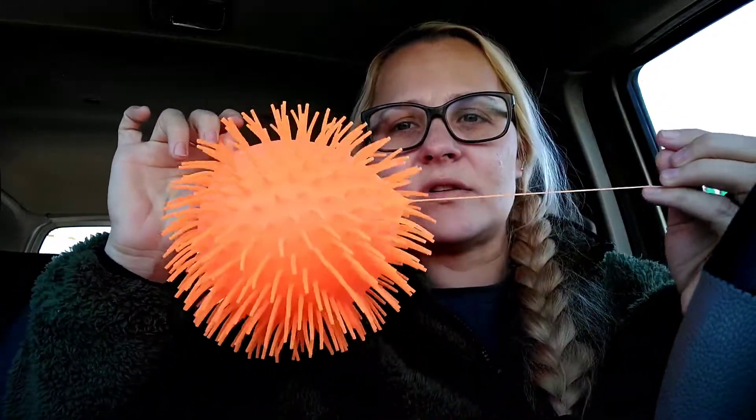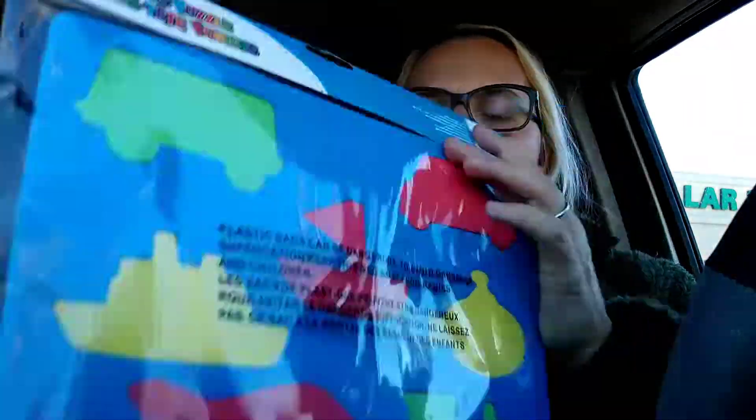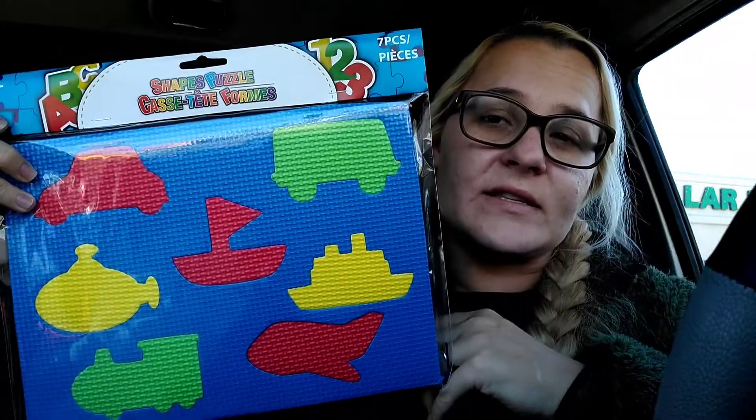First, we got this ball-looking thing from Malachi — it's just a novelty ball. I don't know if he's going to like it because of these little spikes; if not we'll give it to Jeremiah. We also found one of these shapes puzzles — he's using one in therapy. The therapist has one, so I decided to get one for him. It's a shapes puzzle with cars, boats, trucks, and planes, so I know he'll like that.